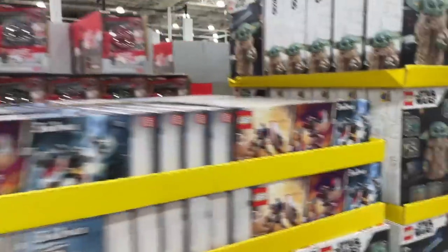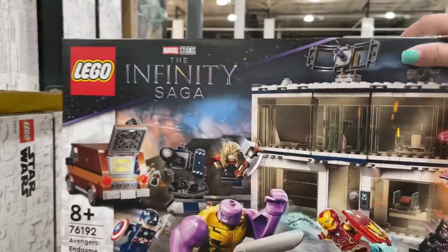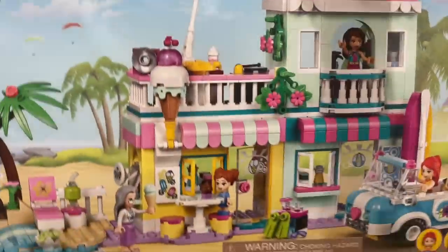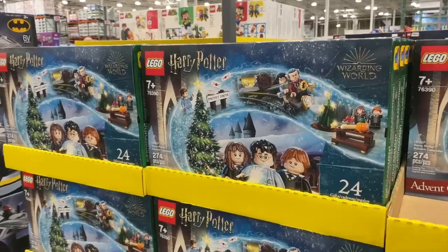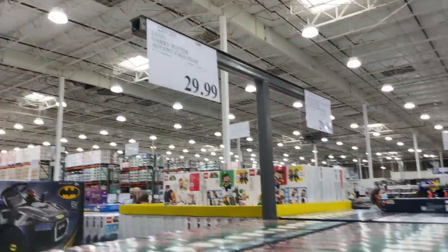They have the Avengers Endgame Final Battle, and also the Surfer Beachfront — such a cute set. This is insane — I was not prepared for this at all. They have so much Lego and they just restocked — I was here like three days ago. They also have the new Harry Potter advent calendar for $30, which I believe retailed for $40.